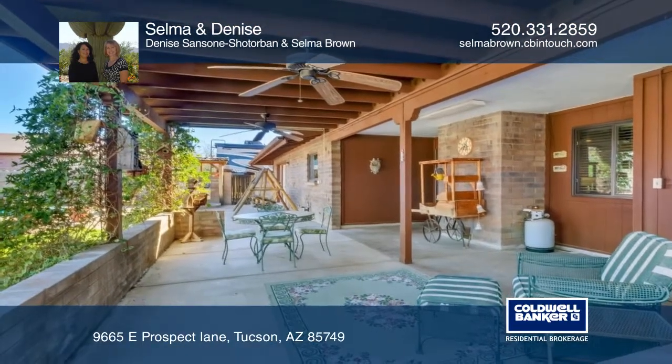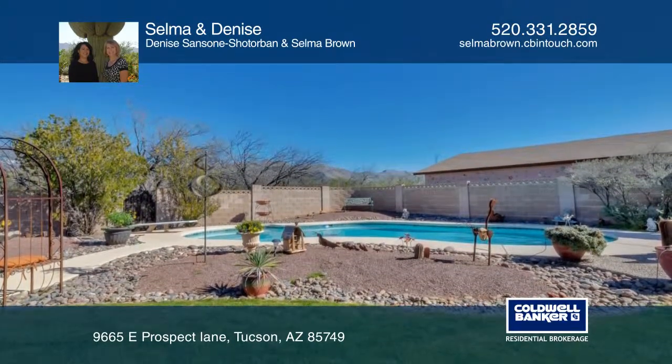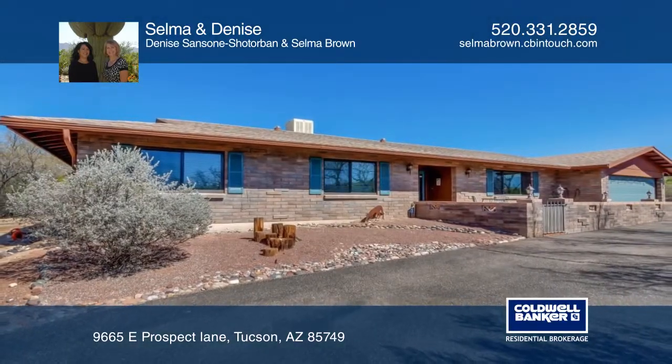Mountain views, a covered patio, a pool, and a hot tub make the backyard the perfect retreat. Selma and Denise would love to give you a tour, so call them today.